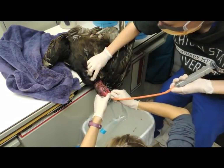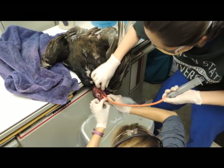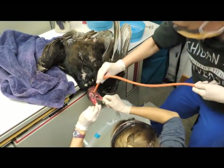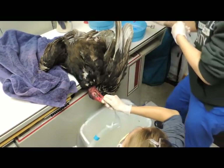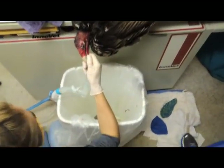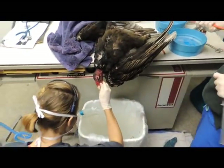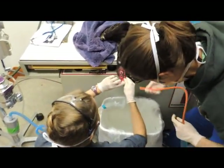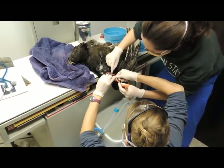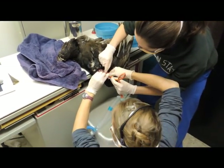You ready? Yep. That looks a lot better. Thank you for breathing. At least he's a good intubater, so I appreciate that. I don't know how you do it — I'm not breathing very much.